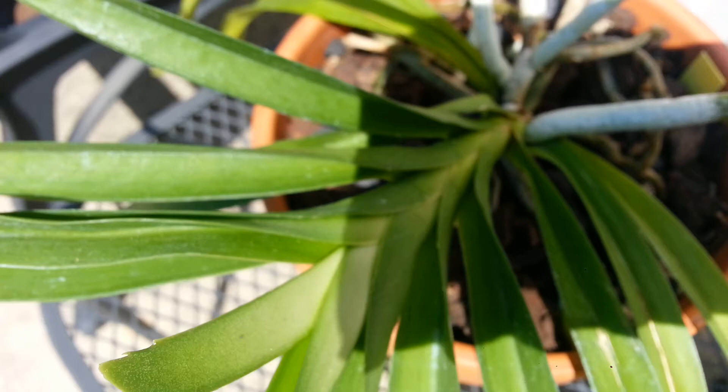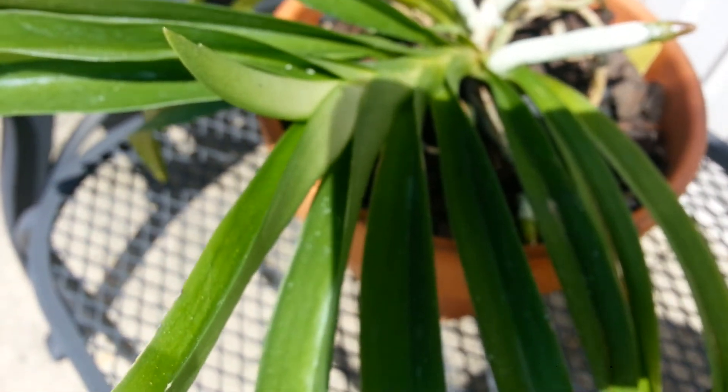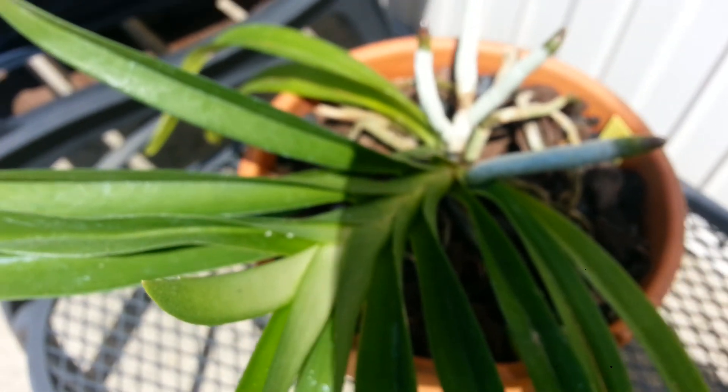Almost forgot — somebody wanted me to do an update on my Vanda, so here it is. I have it outside in the sun and it's doing really good. There are all the new roots — they're really thick. I just brought it out yesterday and it seems like it likes it so far. I water it once a day because it's really sunny out. Alright, thank you guys, have a great night. Bye.